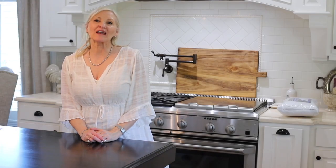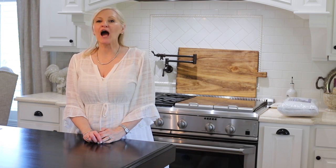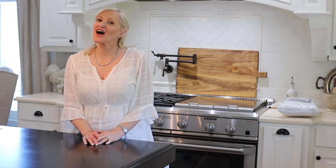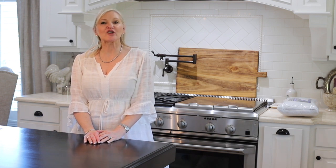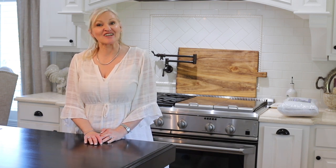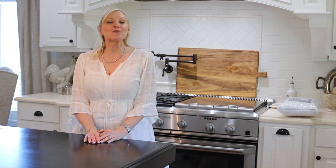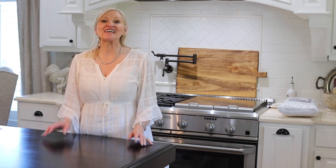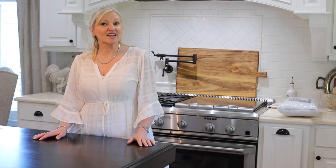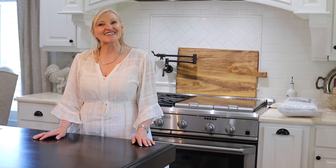Hello, and welcome to What I Bought Wednesday, where each and every Wednesday I post a new episode of What I Bought Wednesday. I will share items with you that I have recently purchased that I really like, and I think that you're going to like them too. I will post all of the information and the links in the descriptions below, and if you're interested in an item, just highlight the link and copy it to your browser. Let's get started.